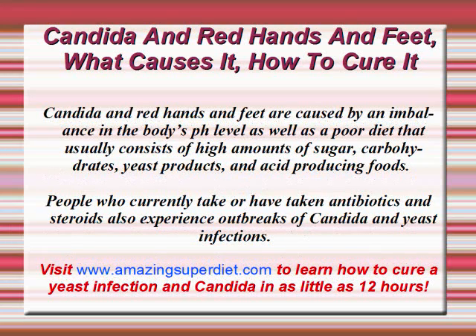Candida and red hands and feet are caused by an imbalance in the body's pH level, as well as a poor diet that usually consists of high amounts of sugar, carbohydrates, yeast products, and acid-producing foods. People who currently take or have taken antibiotics and steroids also experience outbreaks of Candida and yeast infections.